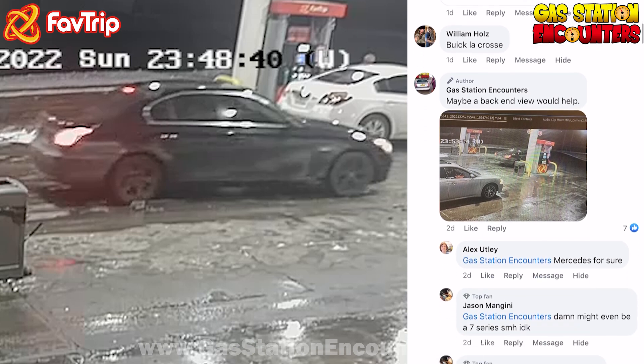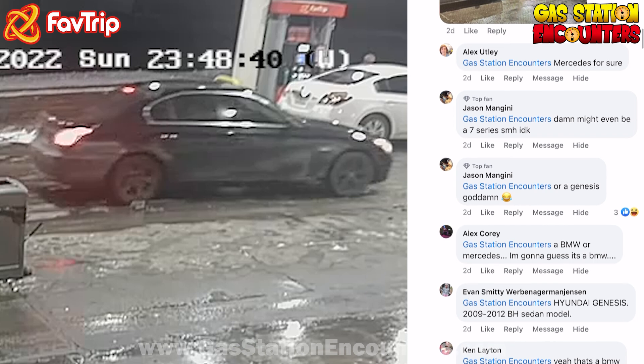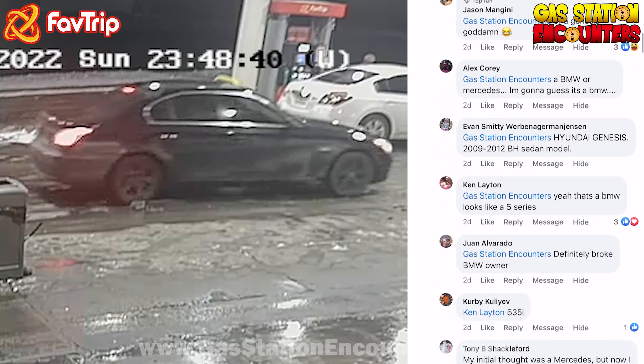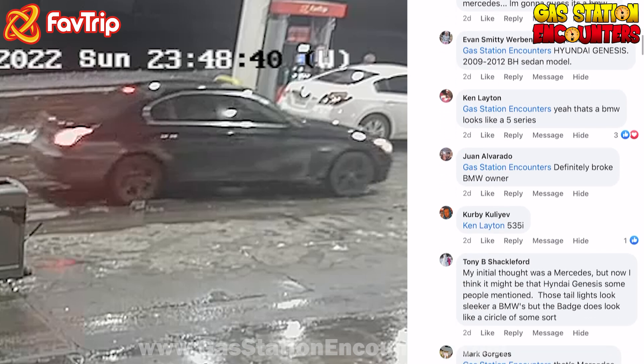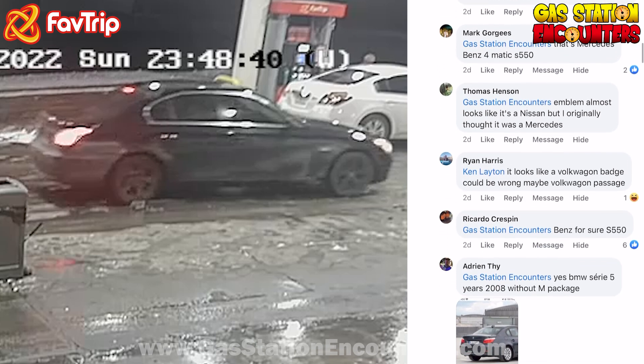So I decided to show them the back end, because that's what I really thought looked like a Beamer. And I'm getting a Mercedes for sure. It might even be a 7 Series. Maybe a Genesis, maybe a BMW, maybe a Hyundai Genesis. Yeah, it's a BMW, looks like a 5 Series. Definitely a BMW — 535i. No, it looks like a Mercedes. Could be a Genesis, maybe a Mercedes-Benz.